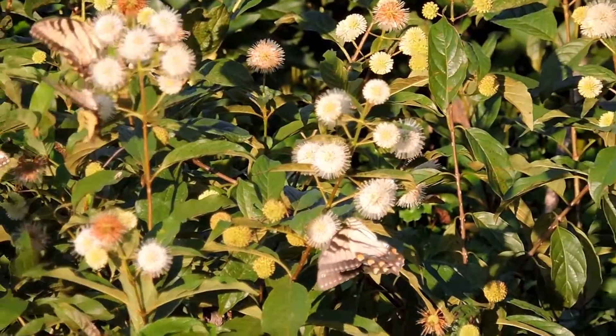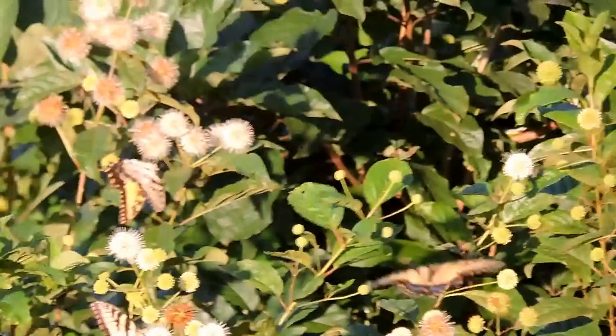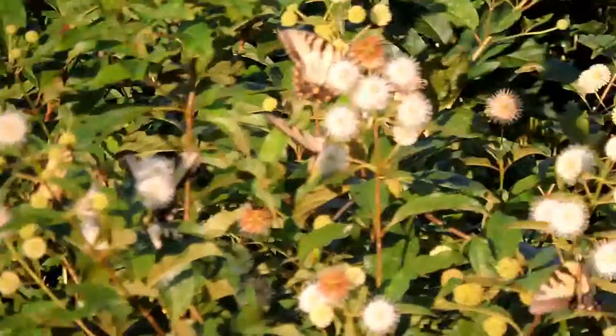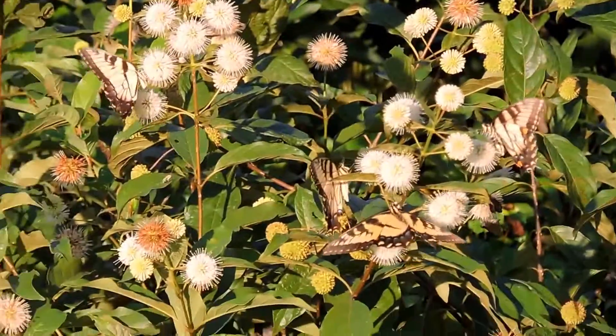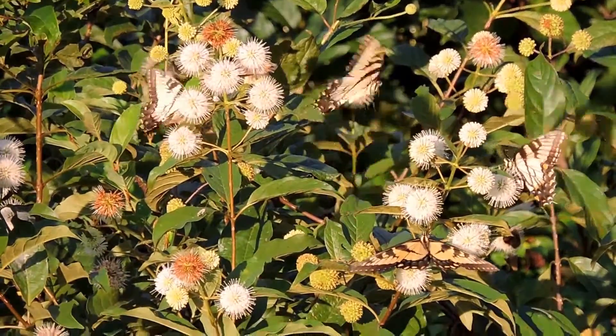Buttonbush is a plant that can grow in the water like this is doing, but it can also tolerate regular conditions and also poor oxygen conditions. You can take a ton of pruning — it's used to beavers and stuff eating it. But when it blooms, tons of pollinators. It's one of my favorite pollinator plants.